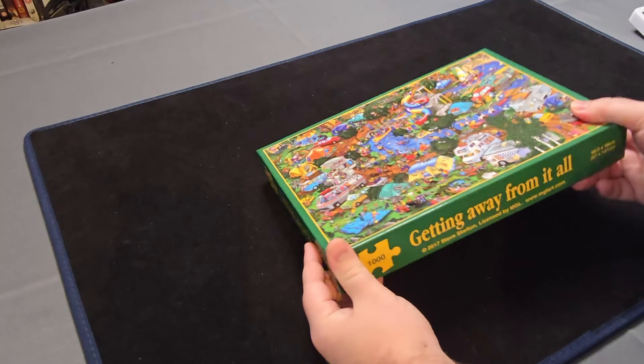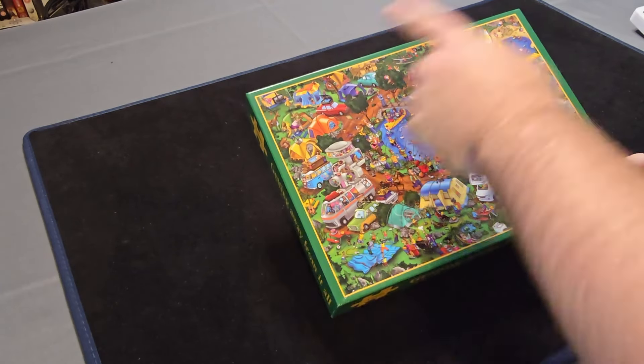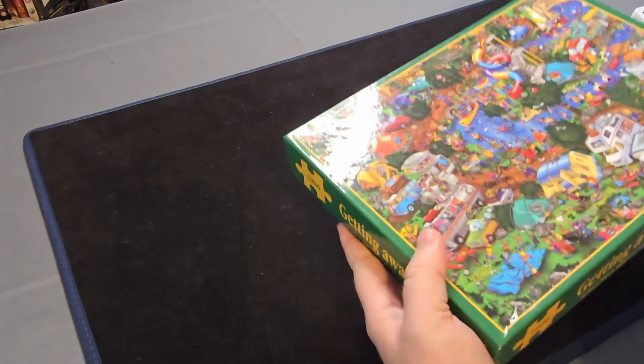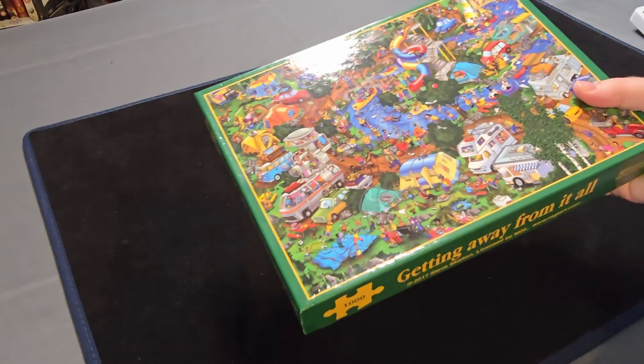First of all we have this Getting Away From It All jigsaw, which looks to be like a holiday camping site with some water features. That looks like it'll be quite a fun one to do. It's a 1000 piece in quite a small box actually — I thought it was a 500 piece. So I'm expecting the pieces to be very small for this. Looking forward to getting into that one.